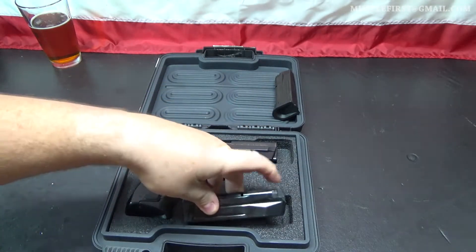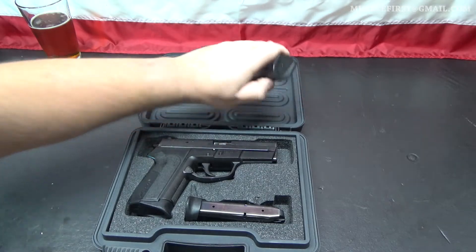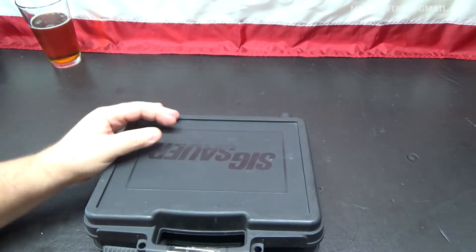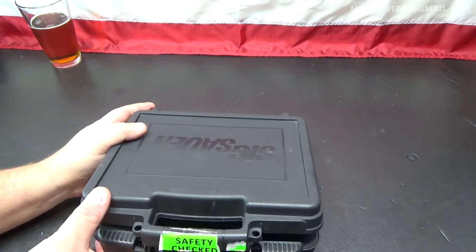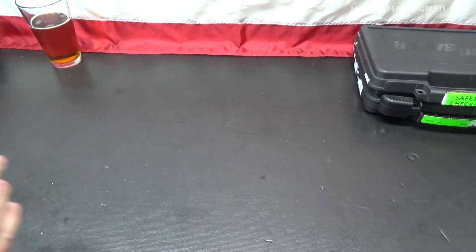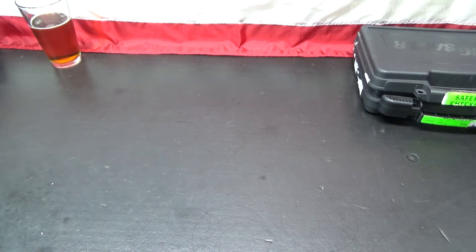I think he thought there was a problem with it when he sold it — there wasn't. It was just a matter of cleaning; it needed to be cleaned. I've seen that twice now with Sigs. Any firearm — if you have a problem with it cycling ammo, clean it thoroughly, and clean the magazines first, before you assume that you need a gunsmith involved.